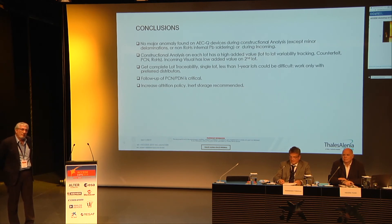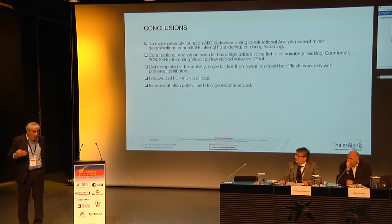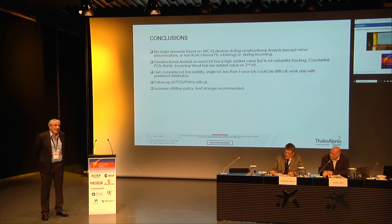Question: what is your typical sample size for construction analysis? Answer: As costed by the ECSS standard, it is typically five pieces. The most important is the cross-section of the die, the moulding, the leadframe, and the bond wires, because that is the only way to understand the delamination. Delamination will be seen very commonly — some are very small, in the order of less than one micrometer; I have even seen 300 nanometers — but it is not the same. Delamination on the moulding near a wire is very different from delamination over a die coated by a protective layer. You have to interpret the risk of the delamination, and you need support from the manufacturer.